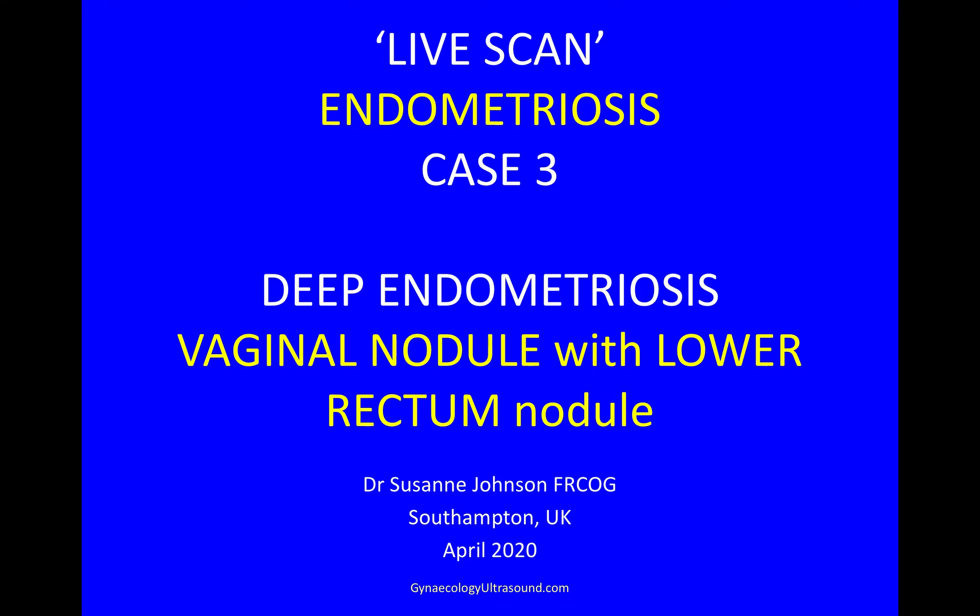My name is Suzanne Johnson and I'm a gynaecologist from Southampton. I'd like to do another live scan with you as though we're doing the scan together in a patient with endometriosis — in this case deep endometriosis, with a vaginal nodule and a lower rectal nodule.